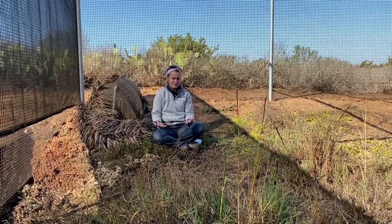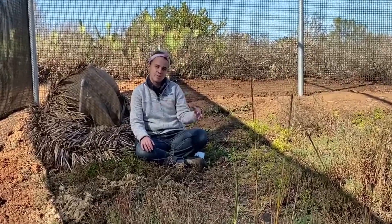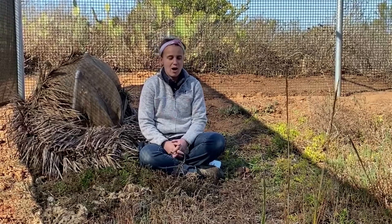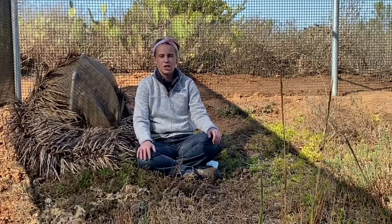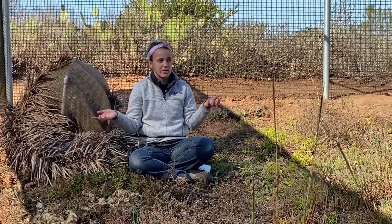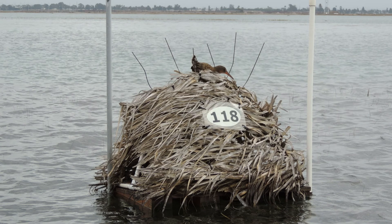You might be asking, what exactly is a species survival program? A species survival program — or as we in the zoological community call it, an SSP — is a really huge honor and a big privilege, especially as an animal care specialist. We are part of two species survival programs here at the Living Coast: one is our burrowing owl program, but the one we're talking about today is our light-footed rail breeding program. Here in our Proving Pens, you might be seeing this little hide nest that we make for our rails when we are in the process of reintroducing them back into the wild.